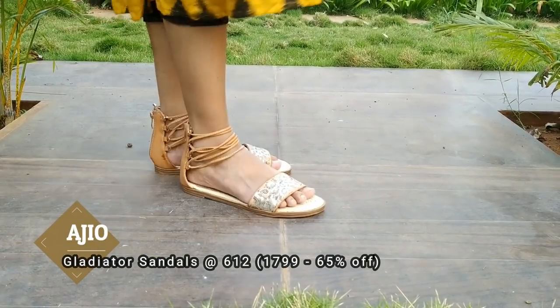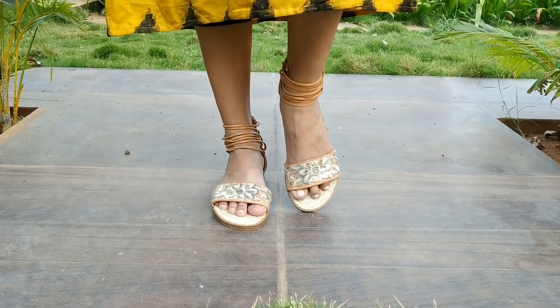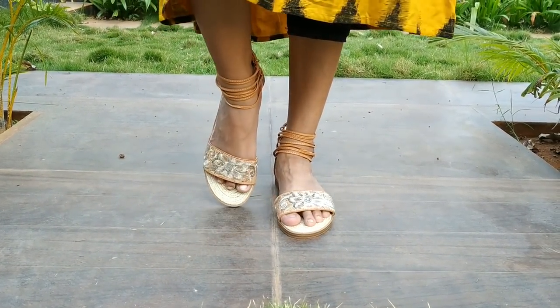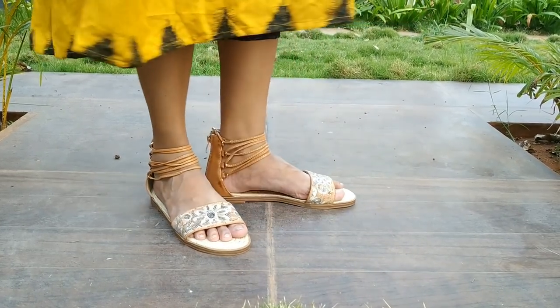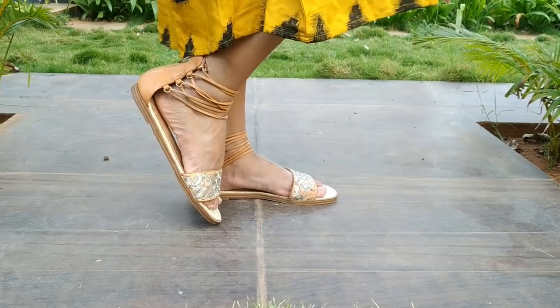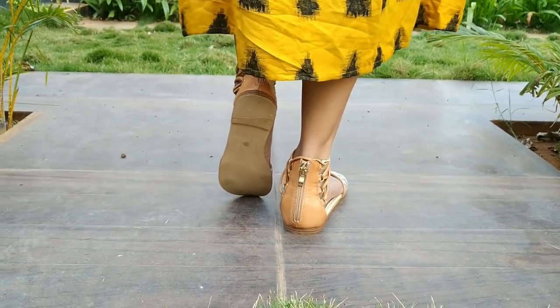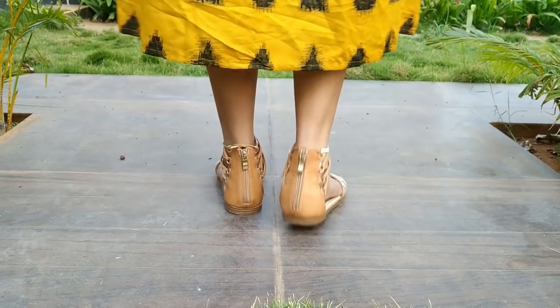Next are gladiator sandals from AGO Shopping. These are in a tan brown color. They pair well with a knee-length dress, three-quarter dress, full-length skirt, or full-length pants.